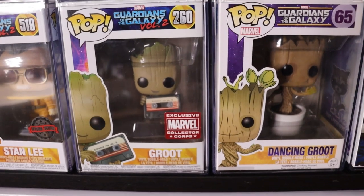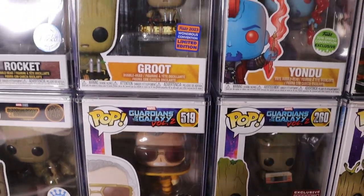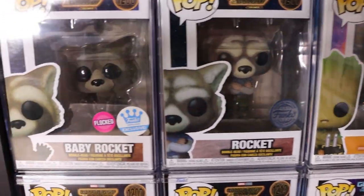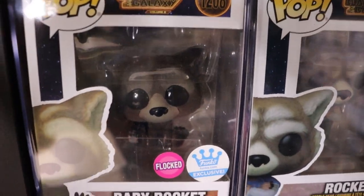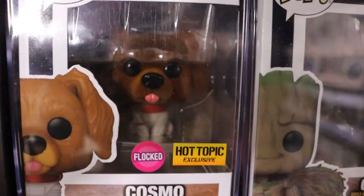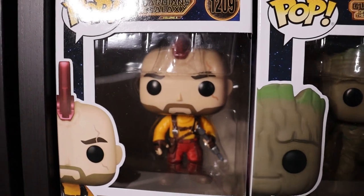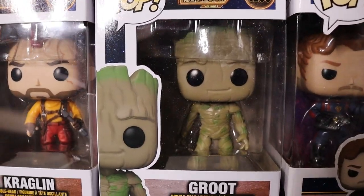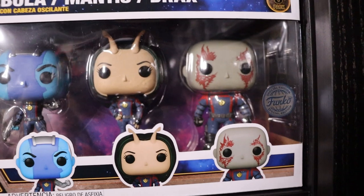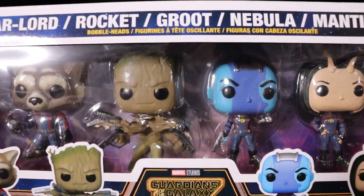We do have the Marvel Collector Corps exclusive Groot with the awesome Mix Volume 2. The Stan Lee when he's with the Watchers - you see him in Guardians 2. WonderCon Convention exclusive Groot. We have the brand new Rocket and brand new Flocked Baby Rocket - super sick. I did just do a collection video on these. The Flocked Cosmo looking super nice. Funko Shop exclusive Groot. Just below that the Kraglin and Groot common. The 6-pack Guardians of the Galaxy 3 with the really sick exclusive Groot that only comes in this 6-pack.